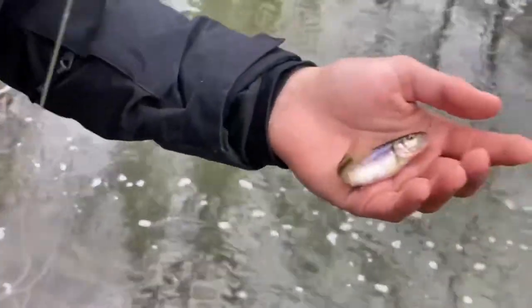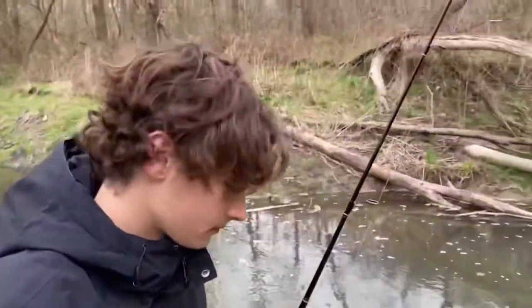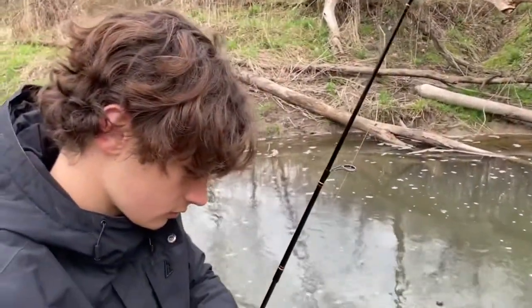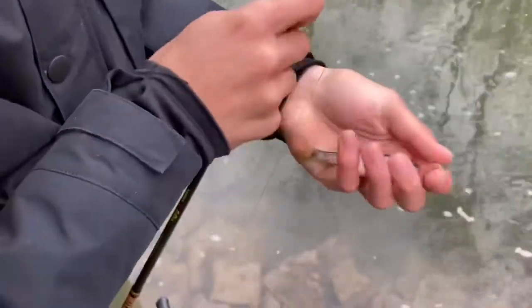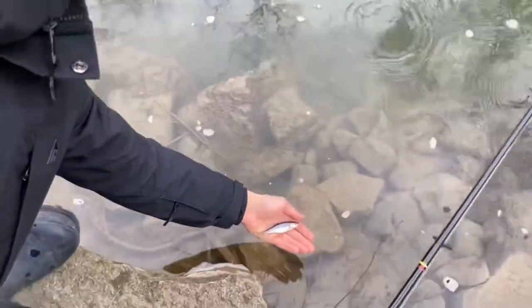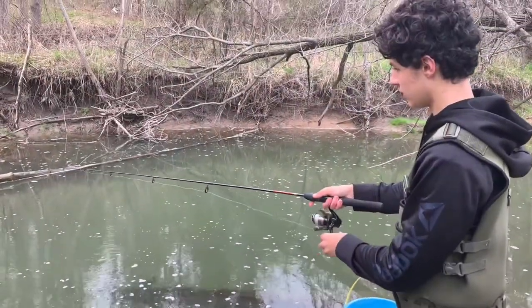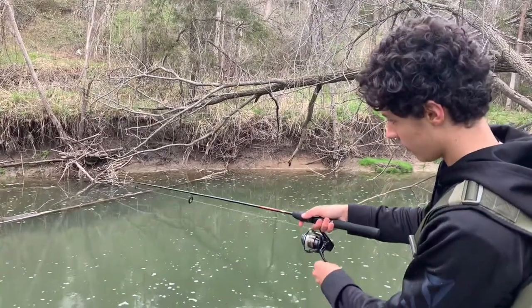Look how fat they are — every single one of these is fat from the winter. Same thing you'll notice with pike too — they're very lethargic in the winter, so they'll get really fat in the fall and stay fat until spring and throughout the spawn. I'm just feeling my rod — this is a really light rod and that looks like bites.